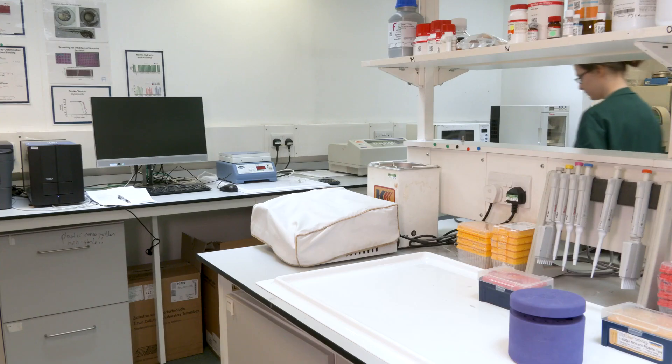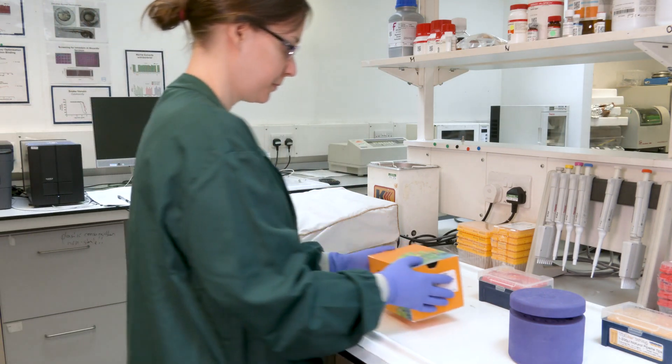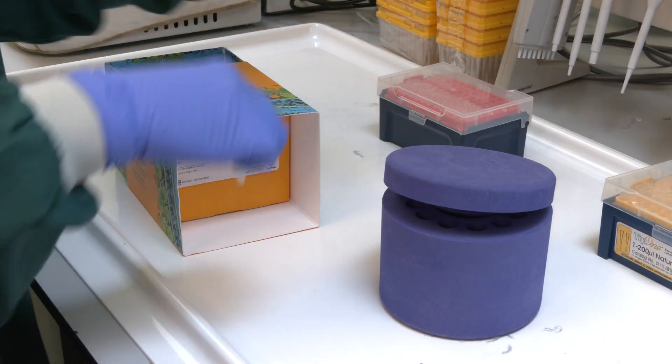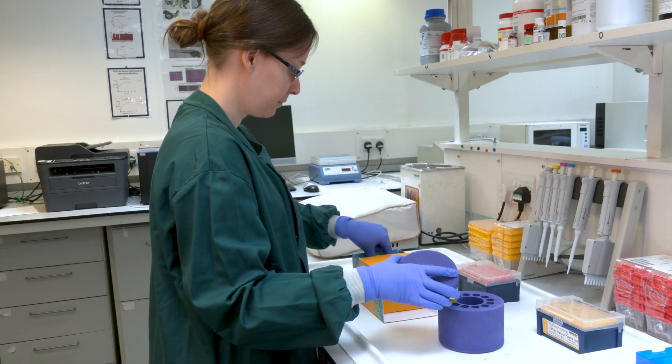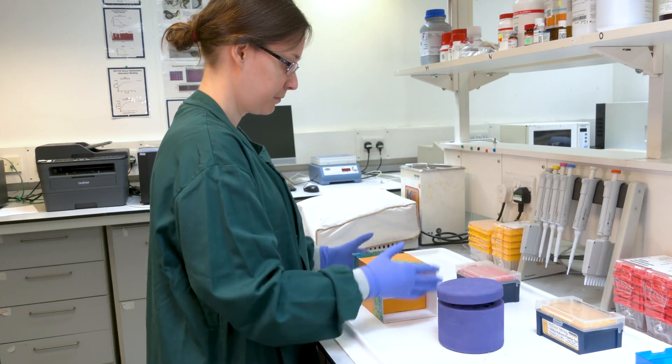Prior to using ROS-Glo we were using a fluorescent method and one of the problems with this method was that we had to wash the cells and the cells were coming off the bottom of the plate. One of the benefits of using ROS-Glo was that it's a homogeneous assay and therefore we didn't have to do the washing steps, and this made for a better assay system.